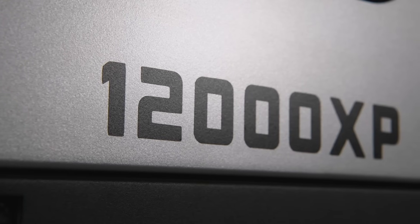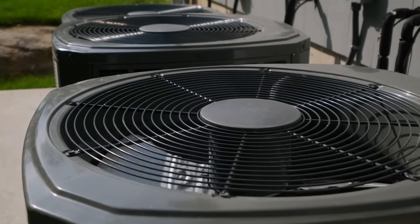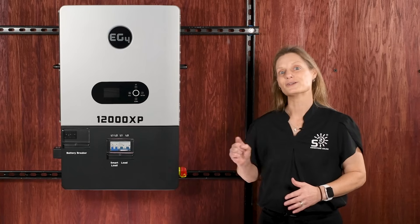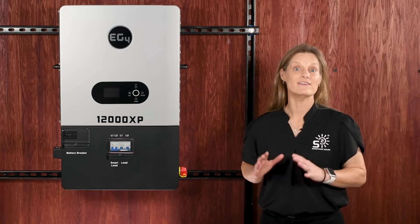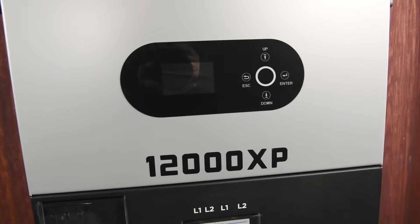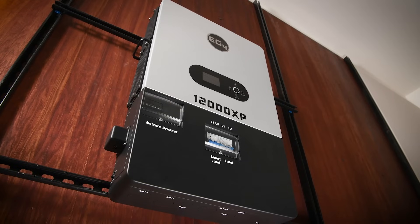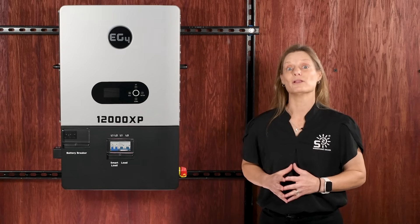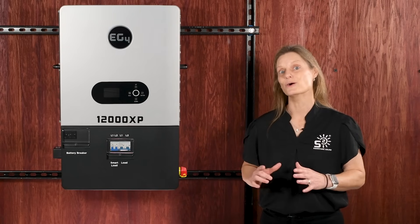The 12000XP is built to handle high-demand appliances with ease. Need to power a five-ton AC or heavy-duty workshop tools? No problem. With a surge capacity of up to 18 kilowatts for five seconds and 15 kilowatts for 10 seconds, this inverter is a powerhouse. You won't have to worry about complicated setups or soft starts — the 12000XP is ready to go right out of the box. If you're powering up appliances or larger equipment, you can trust it to handle the load seamlessly.